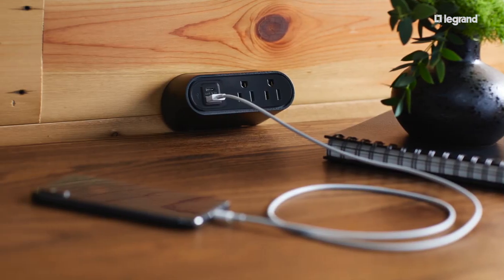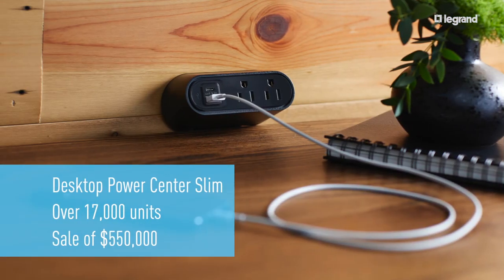There's also a real opportunity for revenue. One corporate customer added the Desktop Power Center Slim to all their facilities, adding up to over 17,000 units and a sale of $550,000.